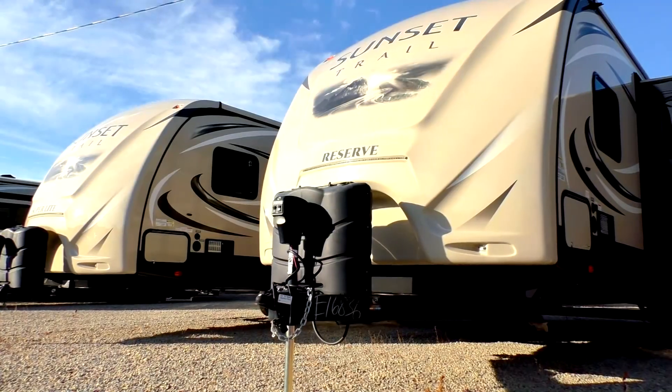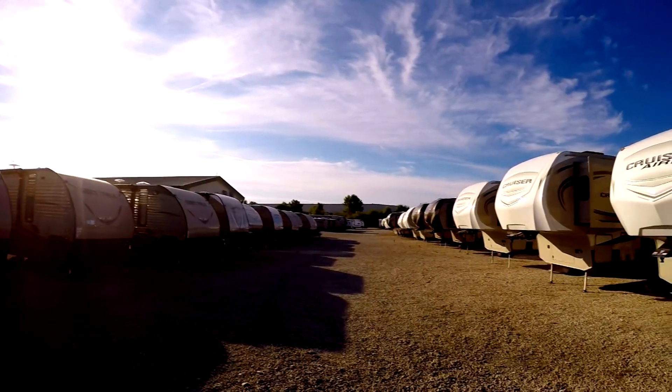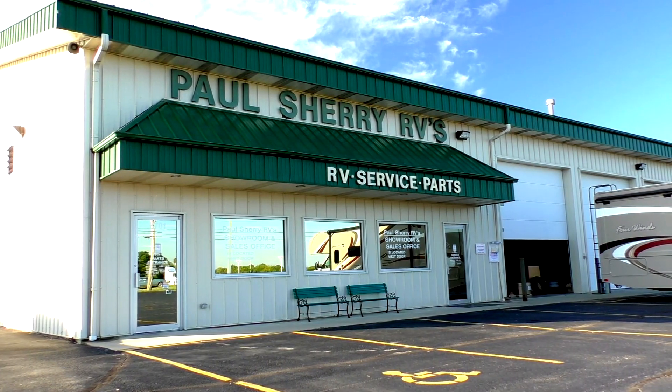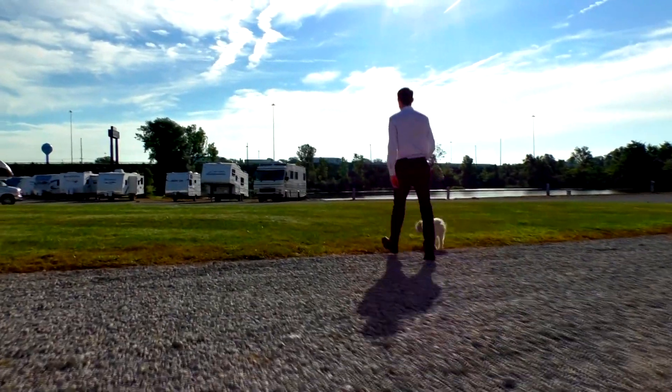Shopping for an RV can be very difficult — there are so many makes and models to choose from, and how do you know if you're getting a good deal? My name is Mike Sherry and I'm with Paul Sherry RVs. Our goal is to make your RV buying experience as fun and painless as possible and provide you with the best deal in the market. Don't take my word for it — go online and read all of our reviews from happy customers. Feel free to call, email, or chat with us with any questions you might have.